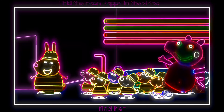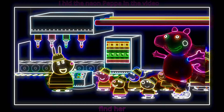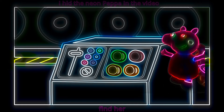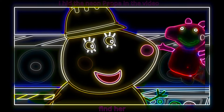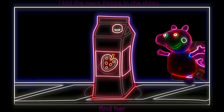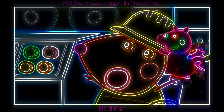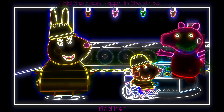Well done, everyone! Now follow me! This is where the juice is put into cartons. We have to match the flavour with the picture on the cartons. What flavour is this one? It's red — is it strawberry? Well done, Mandy! Press the red button to fill it up!